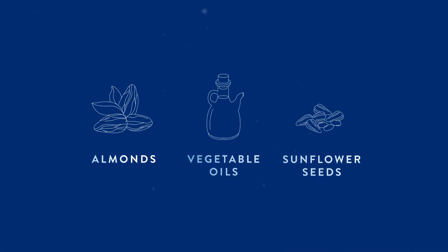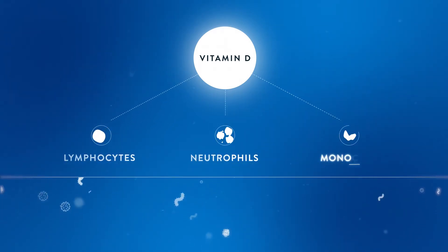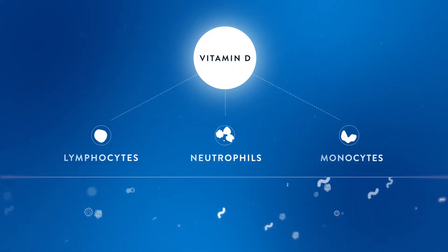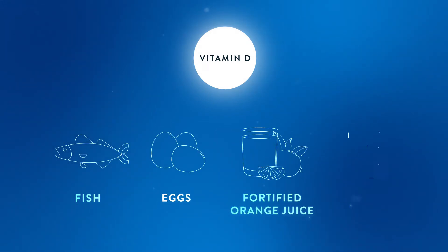Vitamin E is a powerful antioxidant that fights free radicals that damage immune system cells. Good sources are almonds, vegetable oils, and sunflower seeds. Vitamin D is a fat-soluble vitamin that helps activate and regulate immune system cells. Good sources are fatty fish, egg yolks, fortified orange juice, and milk.